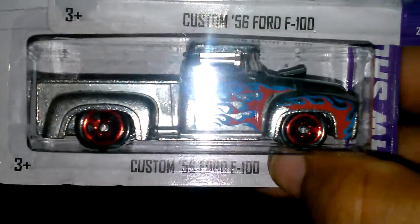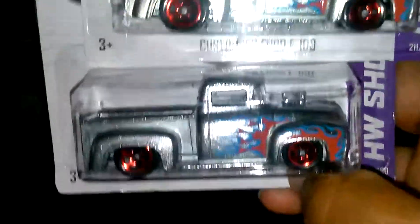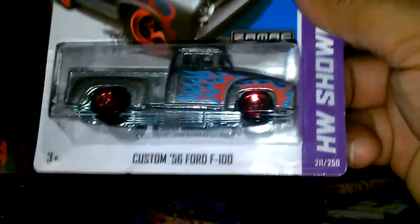I also have the 56 Custom Ford F100 — the ZAMAC, also number 16. It's really heavy. Also got three of those: one to open, one to keep carded, and one to trade.